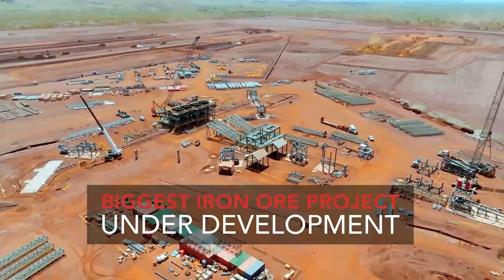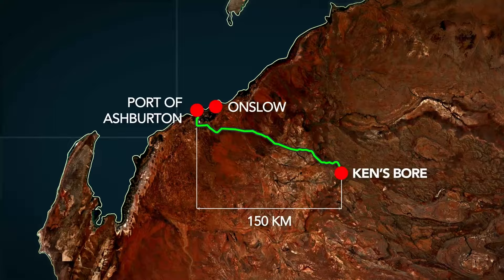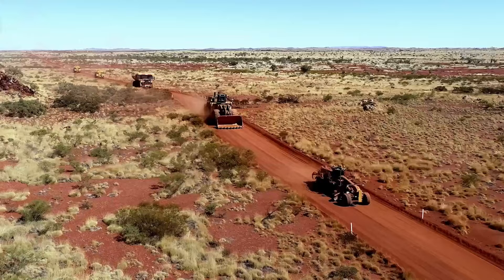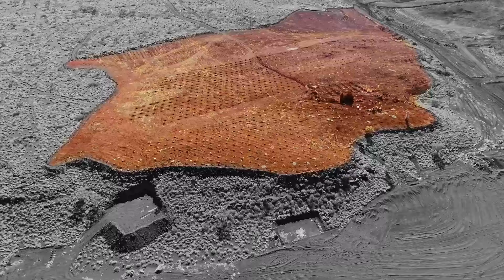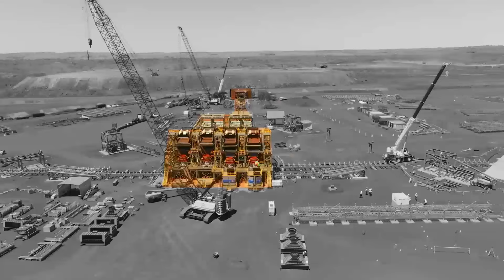Onslow Iron is one of the biggest iron ore projects under development in Australia. MinRes is using industry-leading innovation to advance our transition to low-cost, long-life operations. Mining activity is now underway at Kensbore, 150 kilometres east of Onslow. Since breaking ground in June last year, we've progressed construction in record time. A brand new fleet of machinery is now on-site, with drill and blast and load and haul activities now underway.